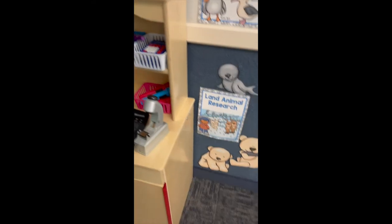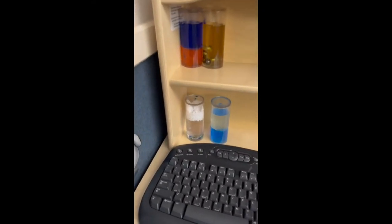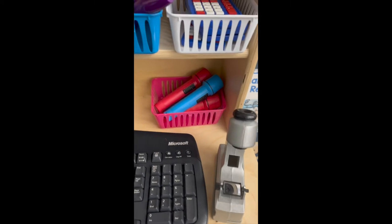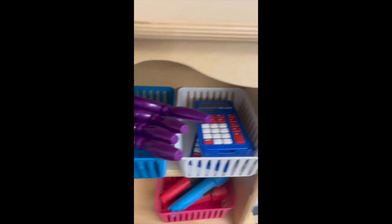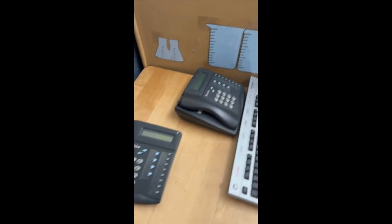Over here for props, I just had these discovery tubes that I got from Lakeshore a long time ago, spare keyboards from old computers, a little toy microscope, flashlights with the batteries taken out, magnifying glasses, old calculators, and old phones from when we changed our phone systems about a million times — and another keyboard.